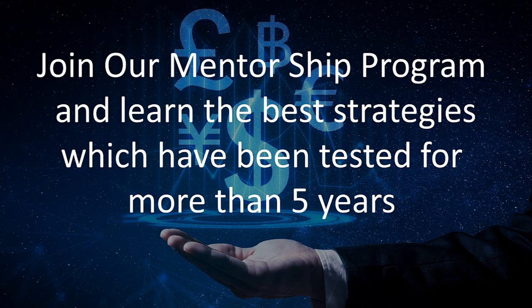If you liked our analysis, do like and subscribe, and join our mentorship program to learn the best strategies, which have been tested for more than 5 years and have a success rate of more than 90%.